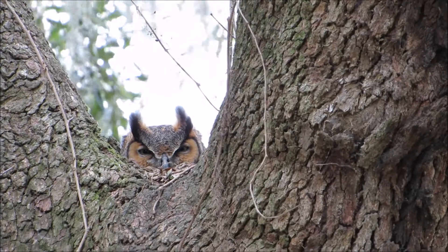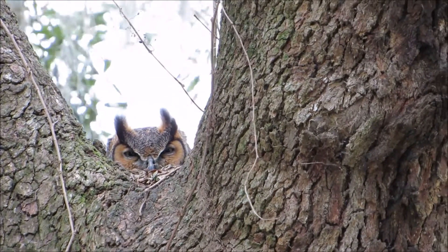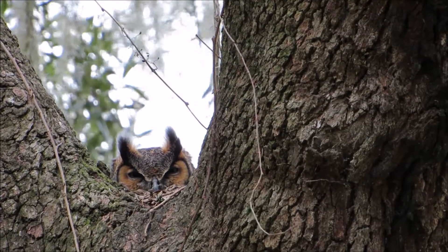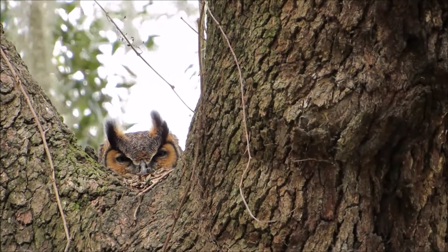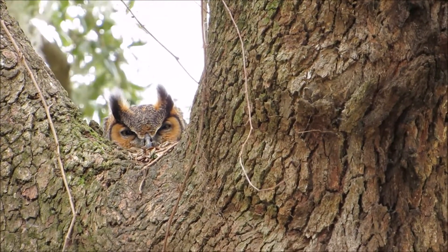A few weeks ago, I attended a great lecture about owls. Apparently, owls do not have what's called a crop for food storage. Instead, the meal goes to the proventriculus, where the food is mushed into vitamins and minerals, and then it moves into the ventriculus, known as the gizzard.